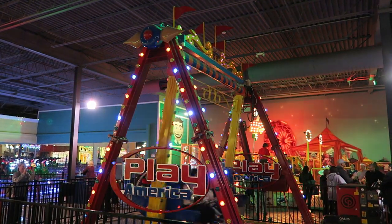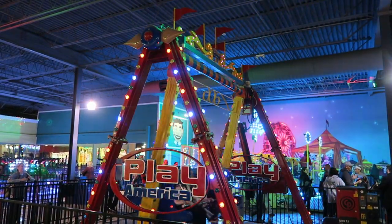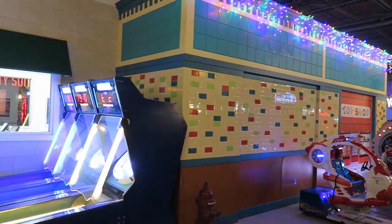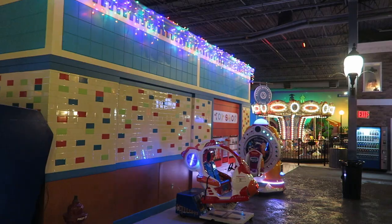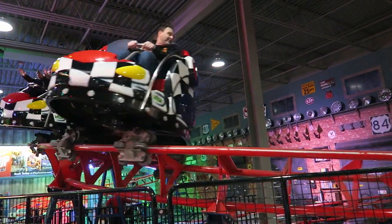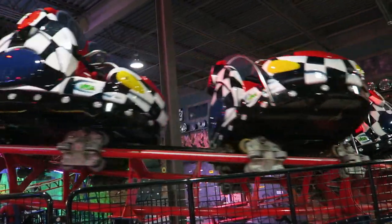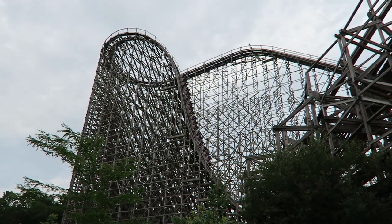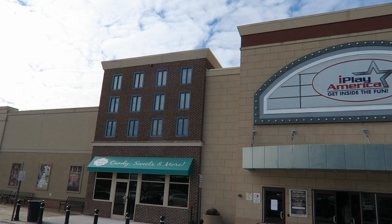iPlay America is a family entertainment center in Freehold, New Jersey. This indoor complex operates year-round and has a lot to offer between the games and rides. And if you're a coaster enthusiast, this place does have a coaster credit waiting for you. It's just a 20-minute drive from Six Flags Great Adventure. Find out if you should visit in this review.